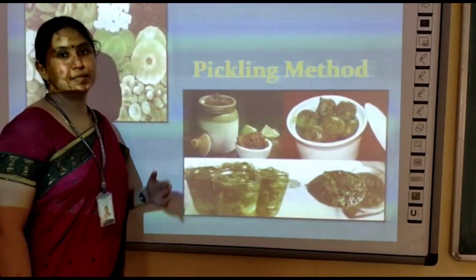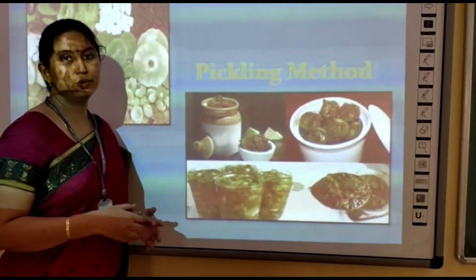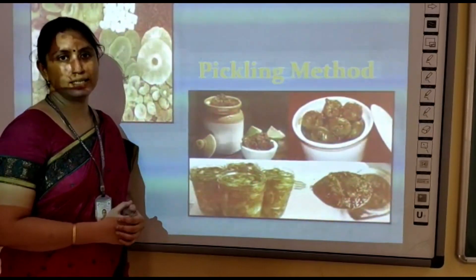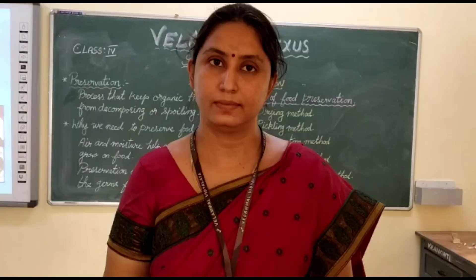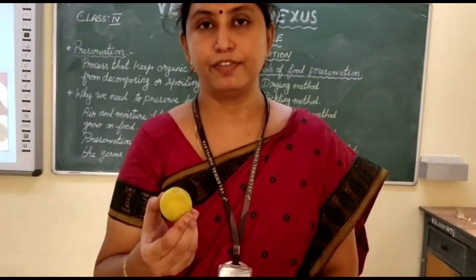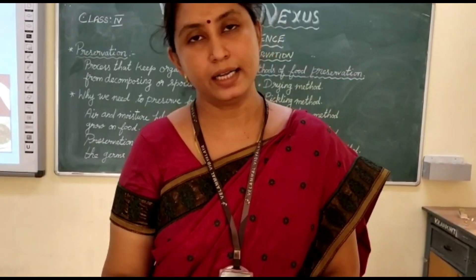In the pickling method, food items are mixed with salt and oil to preserve them. Here, salt is acting as a preservative agent. Examples of the pickling method include pickling of lemon, mango, and other vegetables.